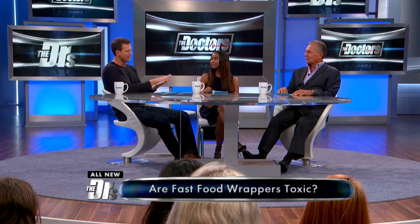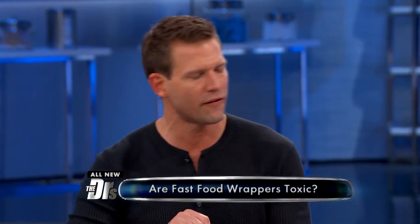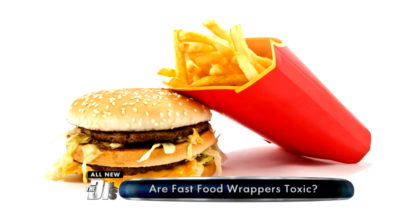The CDC found that these PFCs are found in the blood of virtually all Americans. And it makes sense, because these packages have that coating where everything just bounces off — oil hits it and bounces off. It has a layer so it doesn't leak through and get your clothes wet.